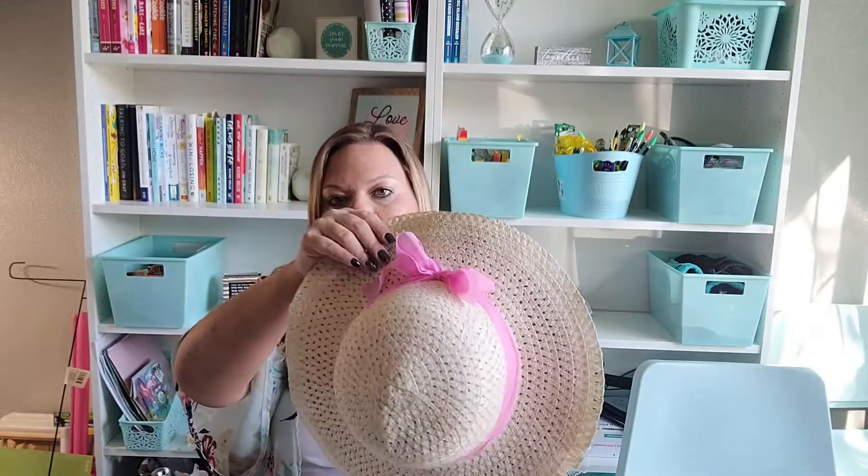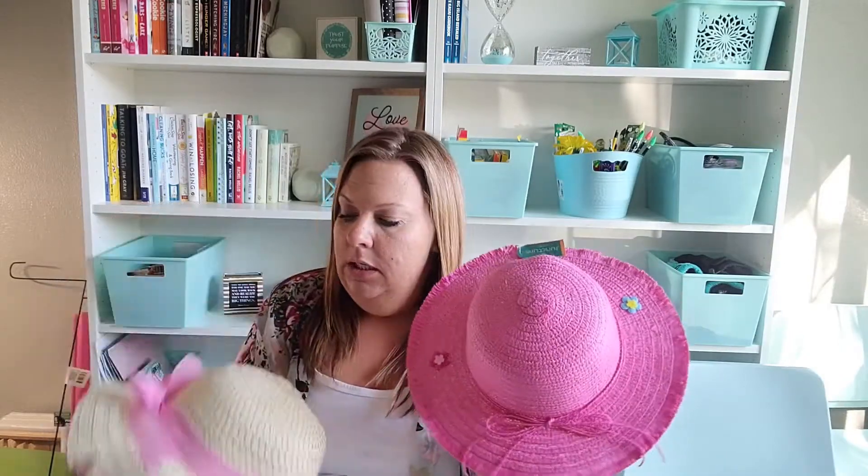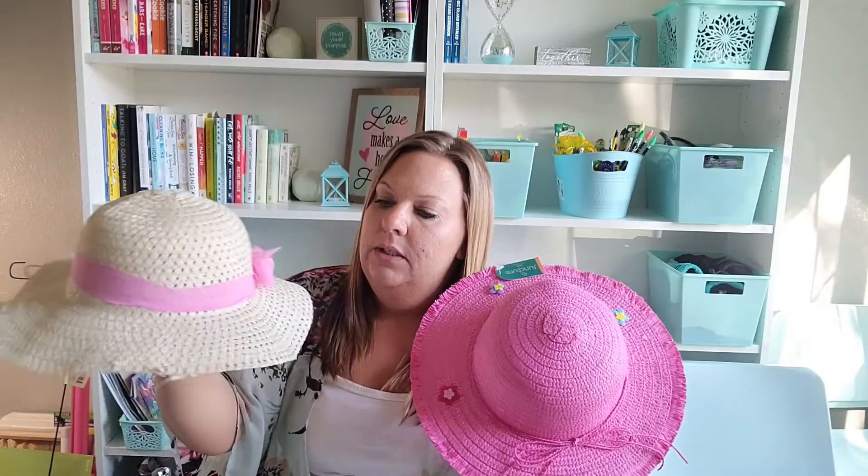I picked up some sun hats for my daughter. She is quite honestly a little diva. We're going to be hanging out outside, on a boat, potentially going to the pool, and I can just envision her putting these on with her sunglasses. I grabbed her two different sun hats — one is coming apart a little at the end but I think it'll be okay for the summer. Both boys already have a bunch of baseball caps.